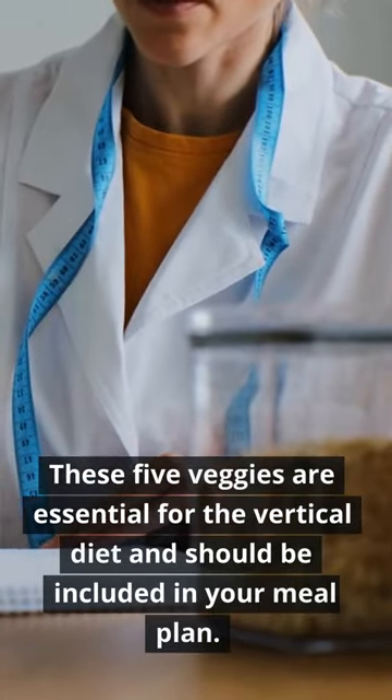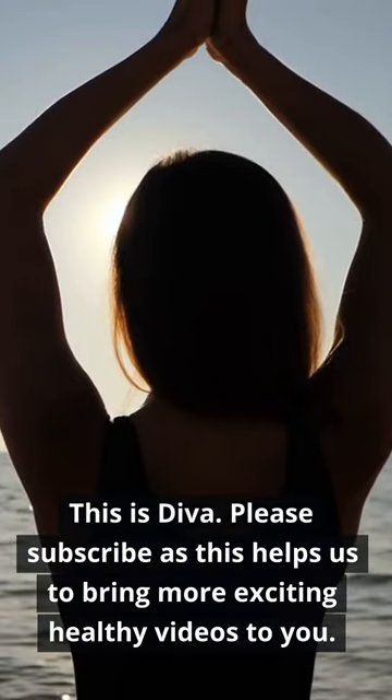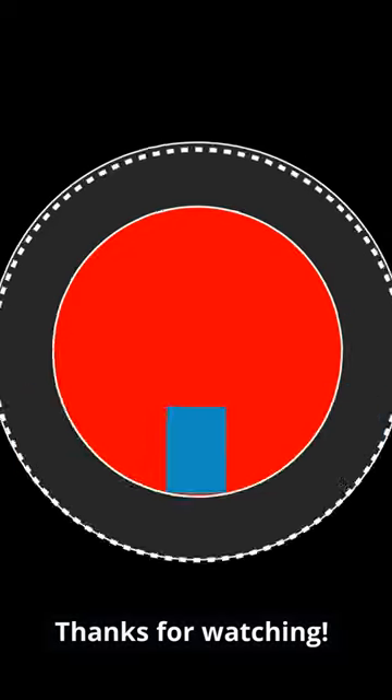These five veggies are essential for the vertical diet and should be included in your meal plan. This is Diva — please subscribe, as this helps us bring more exciting healthy videos to you. Thanks for watching.